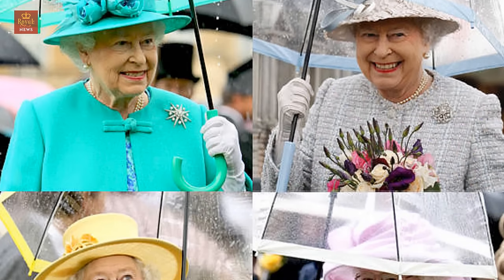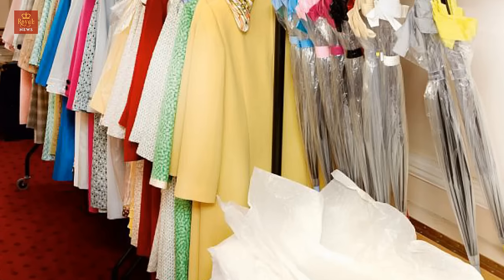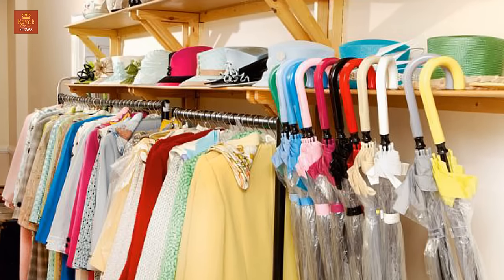18. Bespoke brollies. The Queen needs to be seen and commissions transparent 16-pound umbrellas from Fulton with a natty twist — the handles and edge trim are cunningly color matched to her clothes.